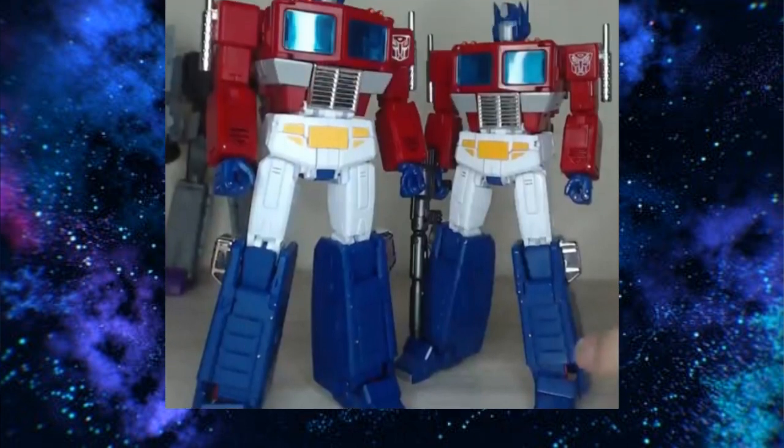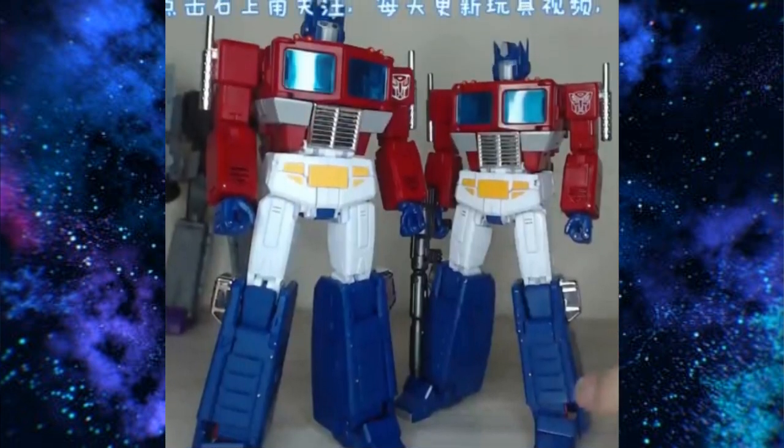One of the most exciting things going on this week is the KO version of MP44. This guy is going to be around $75 — you can preorder at Show Z right now. It appears to have a great looking paint job, just as good as the original, and a lot of improvements. The legs on the original are kind of loose and move around a bit, and this has tightened that up. From the video — it wasn't in English — what I gathered is that it is an improvement. I like the way it looks.